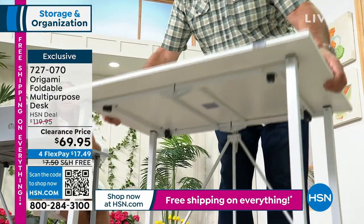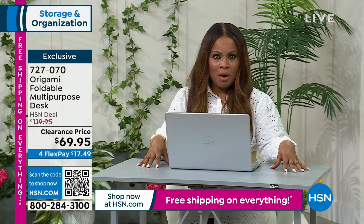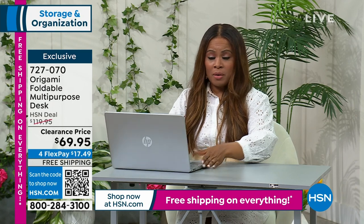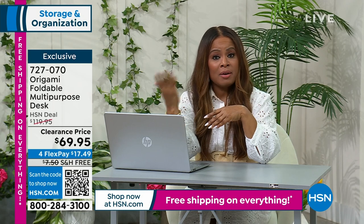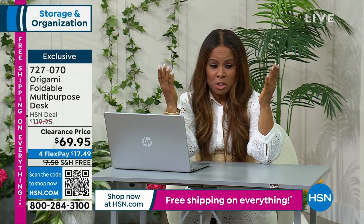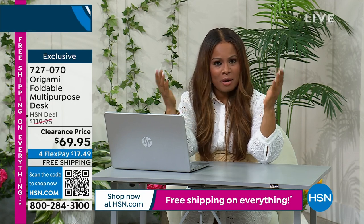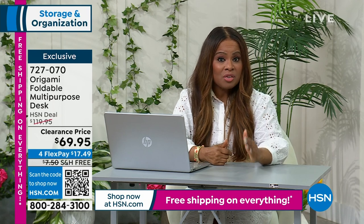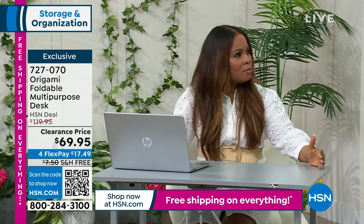Over 500 were ordered earlier — this is the lowest price we've ever offered. Whether it's a home office, crafting space, paying bills, a desktop or laptop area, for a student, or if you've downsized and want to turn a guest bedroom into a home office without spending a lot on a desk — this is an incredible price on our number one brand for home organization.